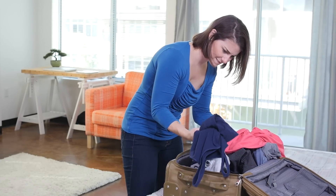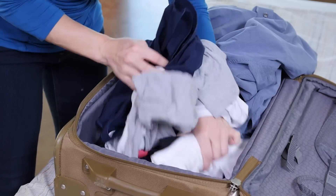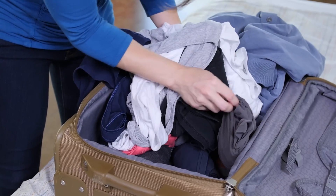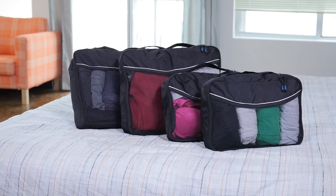Packing and unpacking for vacation can be a drag, especially when you can't find your new favorite shirt in your luggage. Now BAGO is bringing organization to a new level with our Travel Packing Organizer Cubes.